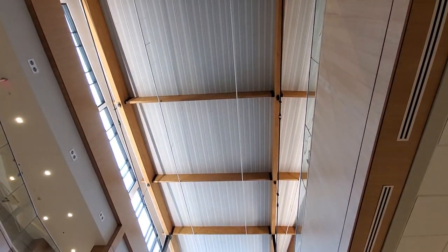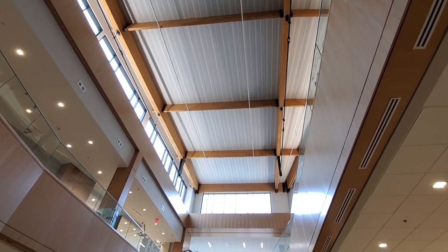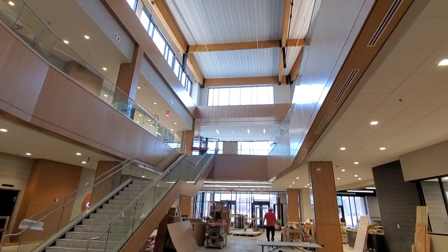Hello from the Great Hall of Campbell University's nearly complete 115,000 square foot Student Union. We're entering the final stretch before the grand opening, so here's one last progress update before our students begin to make themselves at home.